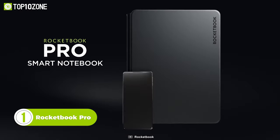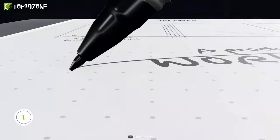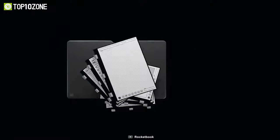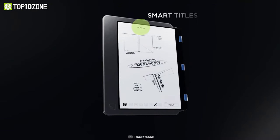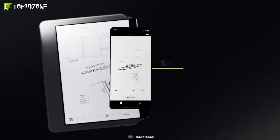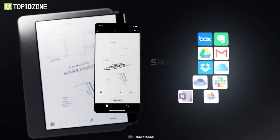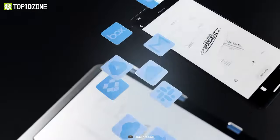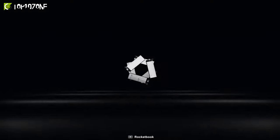The Rocketbook Pro is a state-of-the-art reusable notebook designed for tech-savvy professionals who strive to stay organized and stylish. It comes with a vegan leather hardbound cover available in three elegant colors: coast blue, sage green, and black. The hardcover is scratch-resistant, durable, and stylish, making it perfect for everyday use. It embeds an NFC hotspot that can be customized with most phone apps, allowing you to easily share your notes, sketches, and other digital content with colleagues and clients. The pages of the Rocketbook Pro are erased with a touch of water, making it a sustainable and eco-friendly option for note-taking and brainstorming.